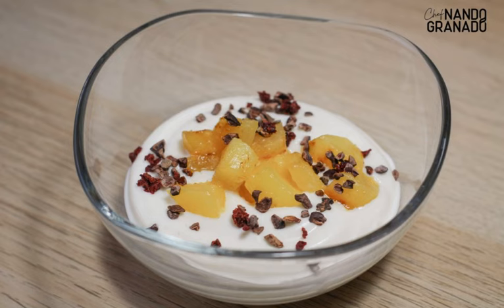Step 1: Clean the pineapple, core it, and cut into one-by-one centimeter cubes. Step 2: In a pan, add a knob of butter to sauté the pineapple. When it browns and begins to sweat, add the white rum and sauté over high heat.